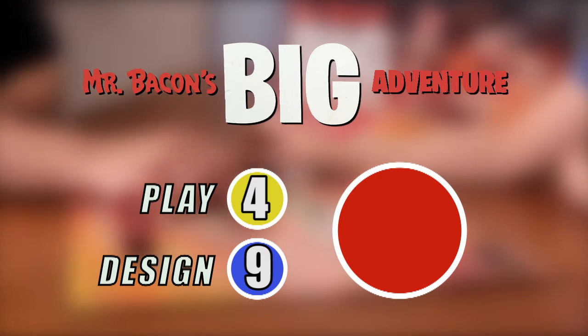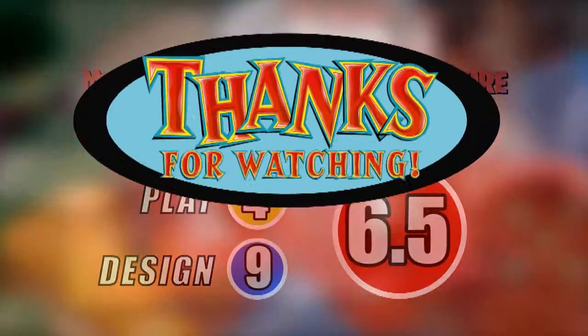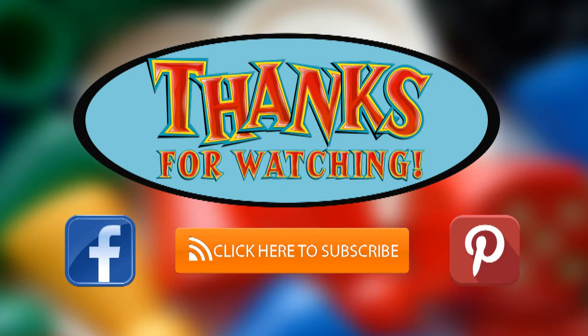Play gets a four. It's fun once or twice, but the jokes grow old fast. So overall, a six and a half. Great for parties, but that's about it. Thanks for watching, and may you never, ever, ever get stuck in Gristle Grotto.